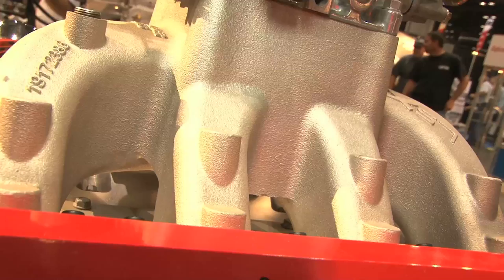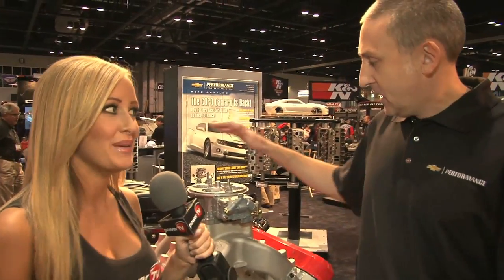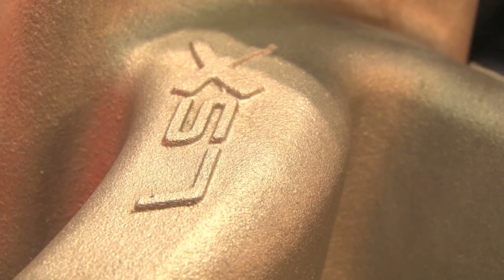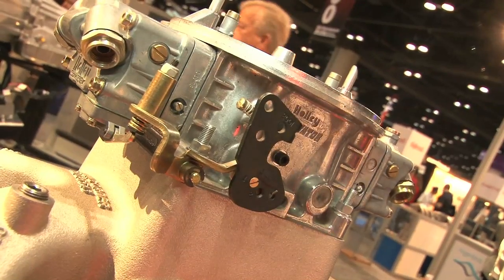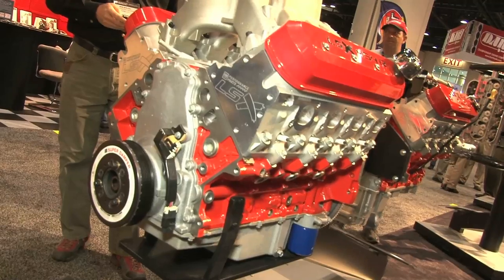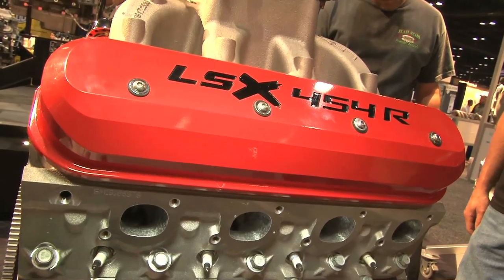Here we are in front of the big boy. This is really a cool engine — this is the most powerful engine ever released by Chevrolet as a crate engine. This is the LSX 454R. It checks in at over 750 horsepower, 680 foot-pounds of torque. A quick tour through the hardware: it's a Holley Dominator, it's our LSX DR intake manifold, it's the LSX DR cylinder head that flows 430 CFM. It's our LSX block with a 6-bolt head provision, so you've got extra clamping force and extra material. This is really a heavy-duty piece.